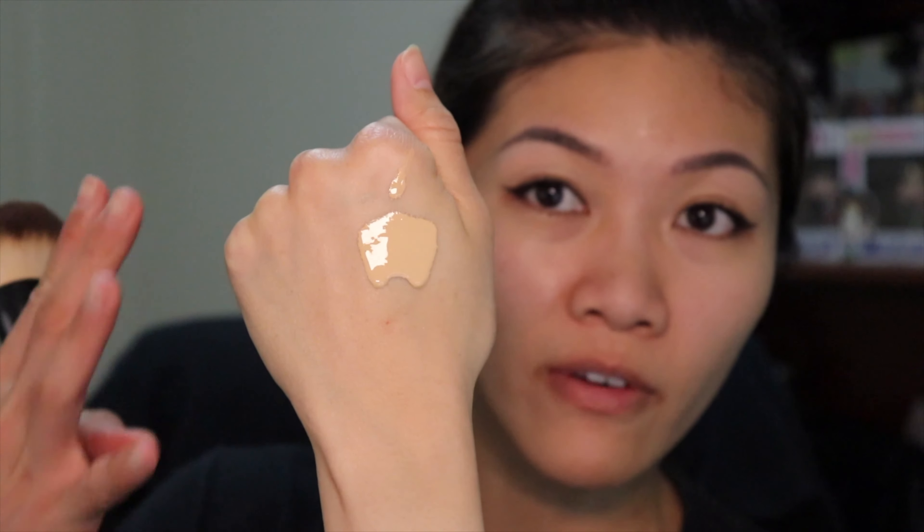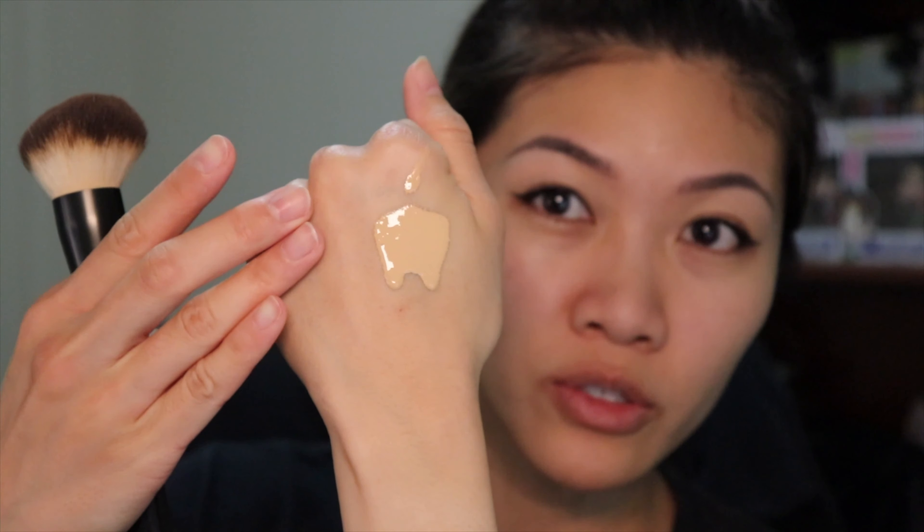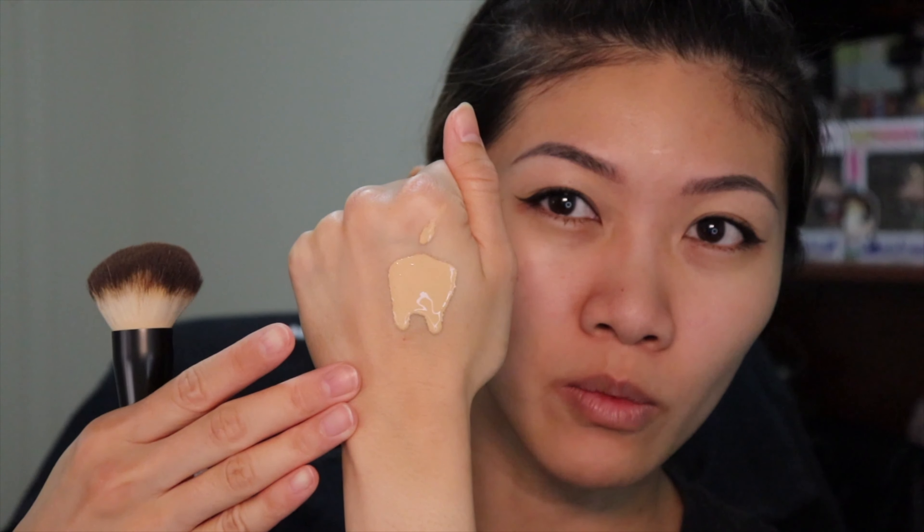When I pumped this out, I found it was a lot more liquidy than I expected. Usually with liquid foundations they're a little bit thicker — not too thick and not too runny. There are a few liquid foundations I have that have a nice consistency where it doesn't just run off your hand, but it's not so thick that it feels like you're slapping paste on your face.